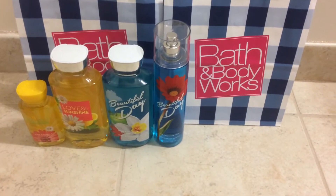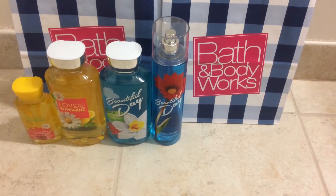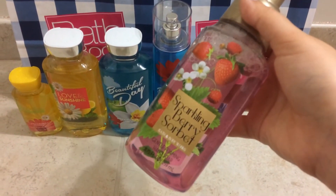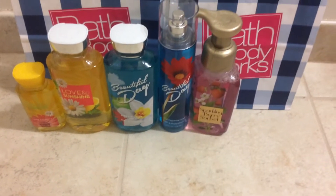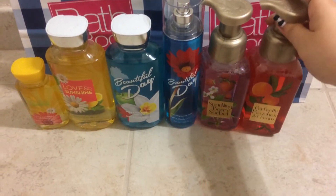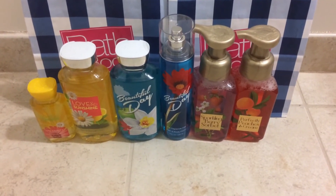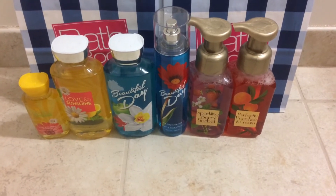And then I got two soaps and these were on sale for $3 each, so I just got two. I got the Sparkling Berry Sorbet and then the Perfectly Peaches and Cream. These were the only two scents I liked out of all their spring soaps, and I hadn't gotten any soap in a while, so I decided to get these two because they smelled nice.